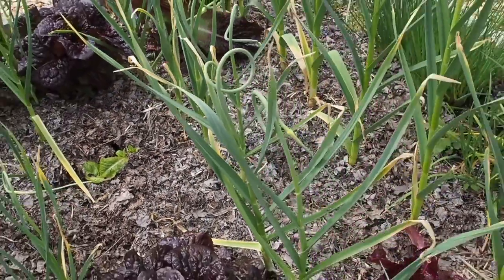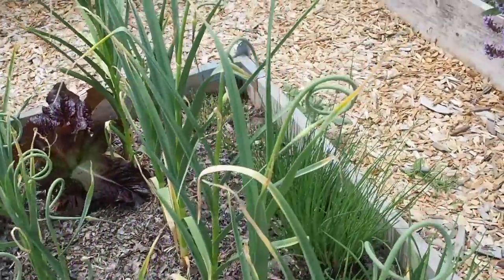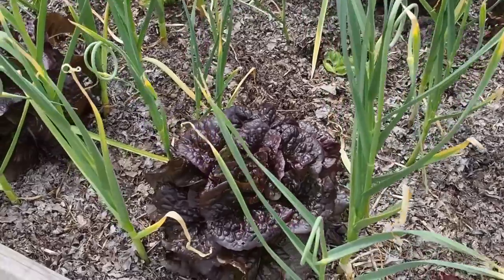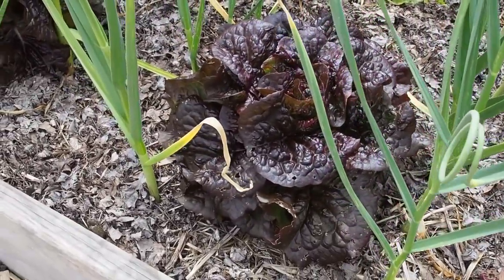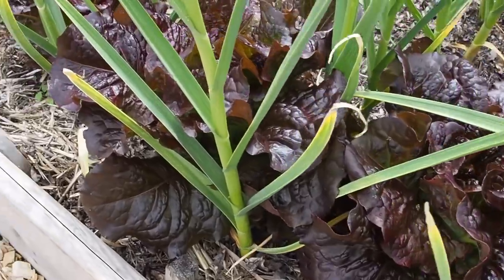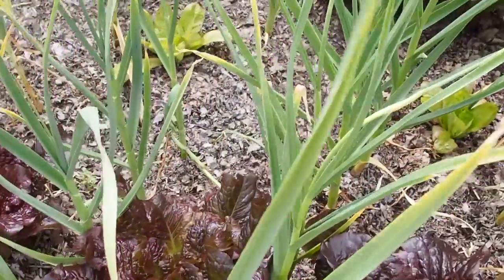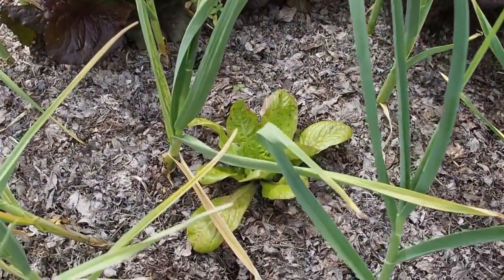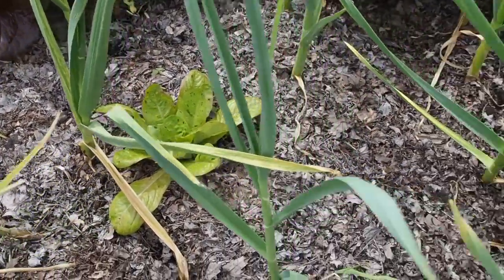I usually harvest the garlic scapes — my favorite way to eat them is grilled with oil, salt, and pepper, but I've also made pesto and added them to stir fries. The lettuce here — this is the outrageous romaine — is getting huge. I've harvested a few of them but they're all just getting super big and I need to get those harvested soon.